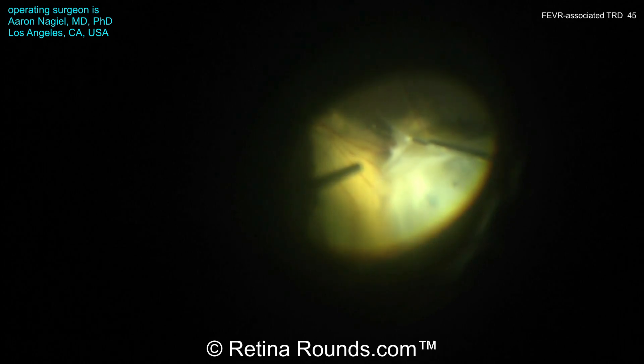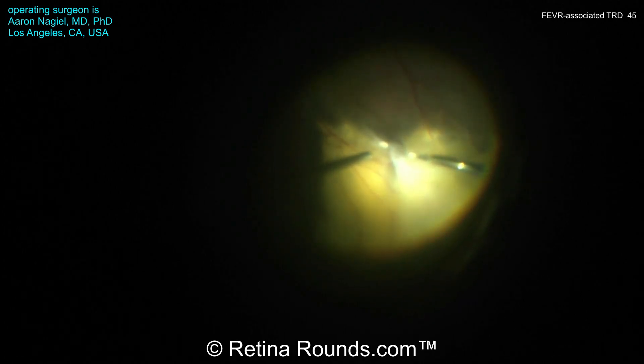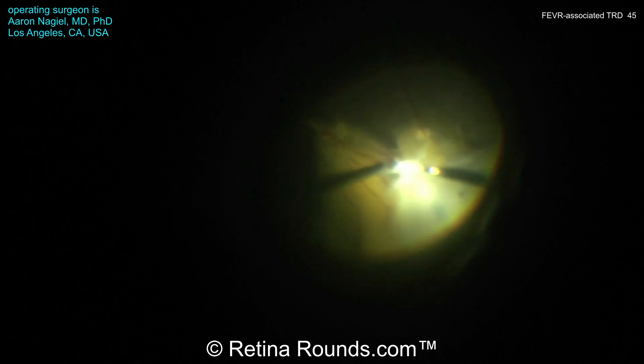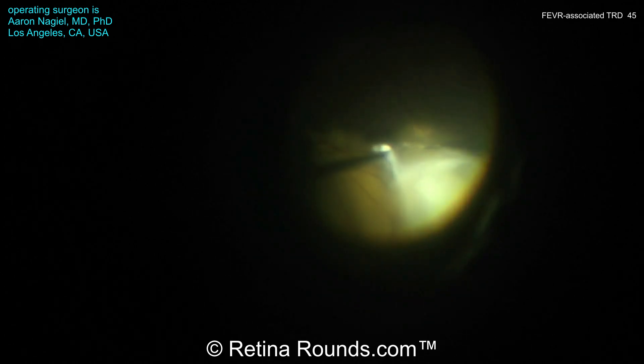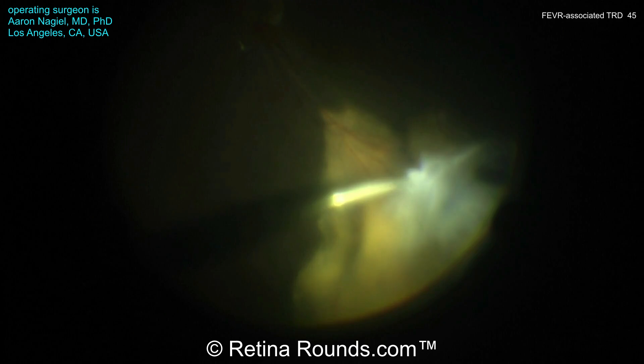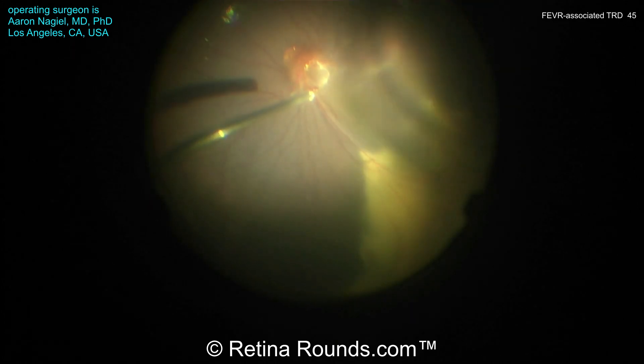Now that the posterior hyaloid has been elevated, Dr. Niguel has gone back to the MaxGrip forceps and is elevating the posterior cortical vitreous gel towards the area of the vitreous base contraction. Sometimes in eyes with quite a bit of exudation, the retina can be more prone to developing tears, and a tear in this particular eye would potentially lead to a very bad outcome. So very carefully, he's lifting the hyaloid up to the level of the vitreous base but not pulling beyond that, so as to not create any peripheral retinal breaks. Once that's been elevated, now using the vitreous cutter, he's going to trim back that fibrotic vitreous, going very slowly and methodically bit by bit to slowly dissect and delaminate that vitreous from the retinal surface. Here, less is more — not being too aggressive is a good idea to prevent any peripheral retinal breaks.